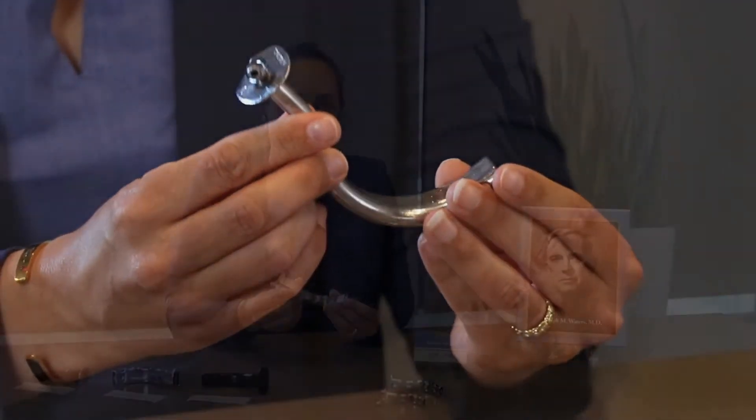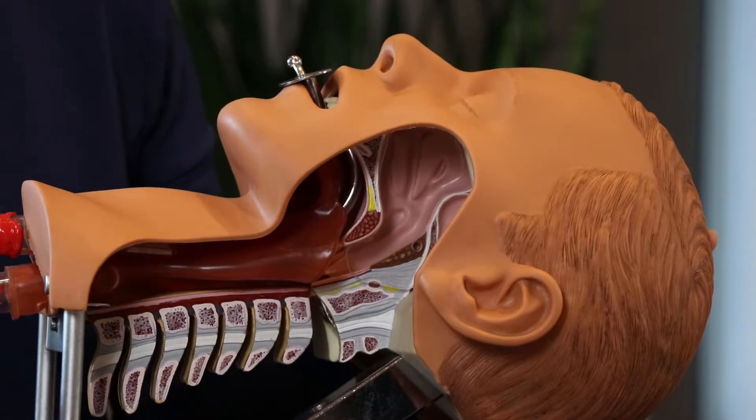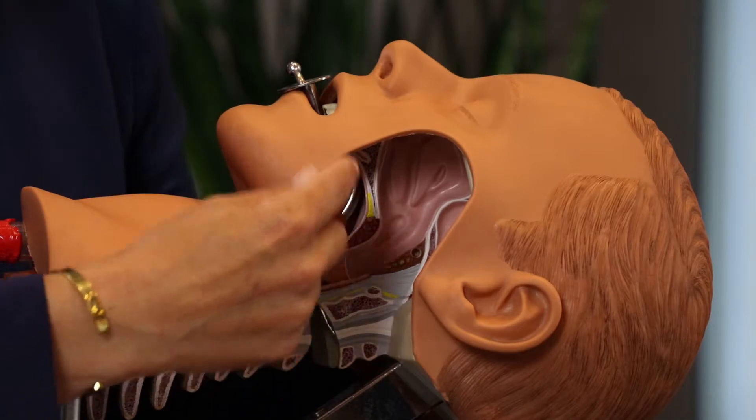He was a keen student and teacher of human physiology and anatomy with an interest in the methods of artificial ventilation. Oral airways are placed in the mouth and relieve obstruction by lifting the tongue and creating a passage for air movement.